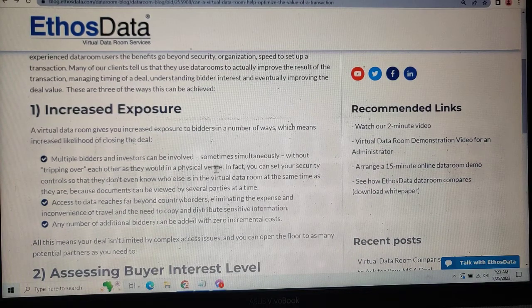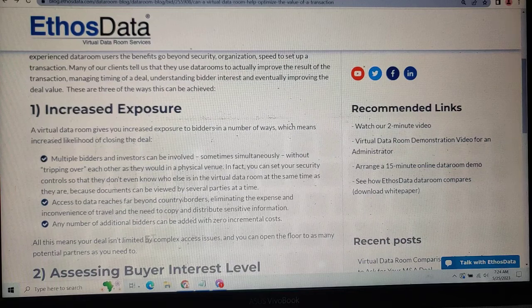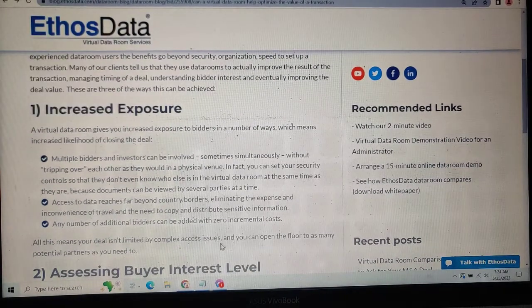Each of them can access the virtual data room without having to visit a physical venue. Documents can be viewed by multiple parties at the same time. Access to the data room goes beyond computer boards, eliminating the expense and inconvenience of travel needs to copy and distribute sensitive information. Additional bidders can be added with zero incremental cost.